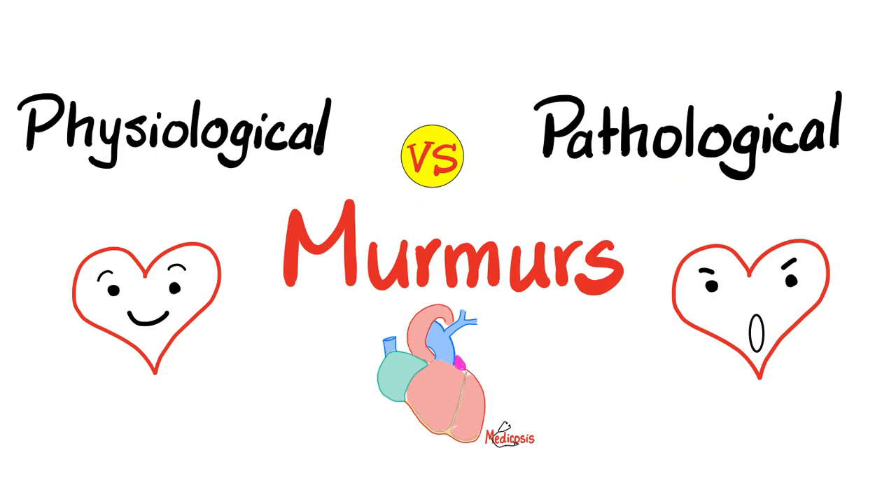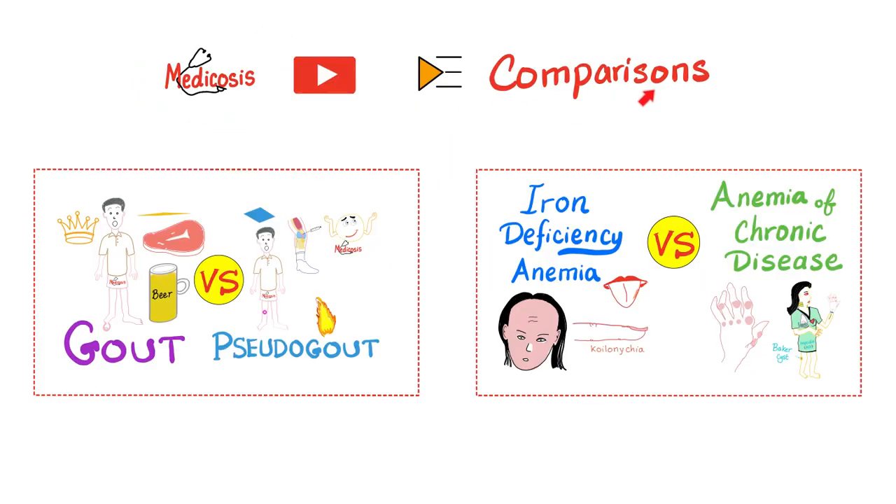Versus pathological murmurs. These are also known as organic murmurs, because there is an organic problem in the valve — organically. This video is part of my playlist called Comparisons, and there are more than 65 of these.